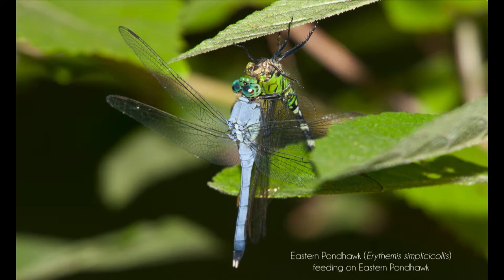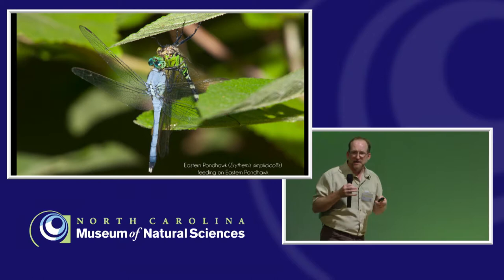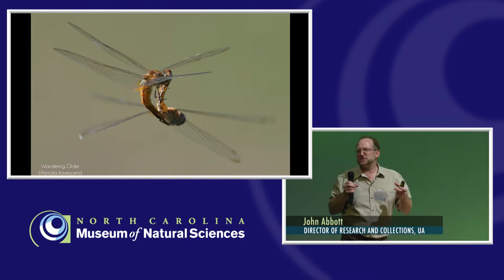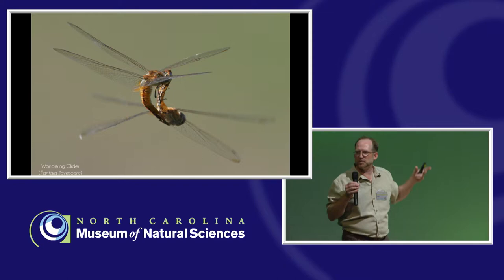Some large adult dragonflies will even capture and feed on hummingbirds. It typically happens around a hummingbird feeder, so a bit of an artificial situation, but there are a number of records of that. If you've looked at dragonflies and damselflies around ponds, you've no doubt seen them paired up, and you probably figured out they were mating — but you might not have known exactly how that was happening.